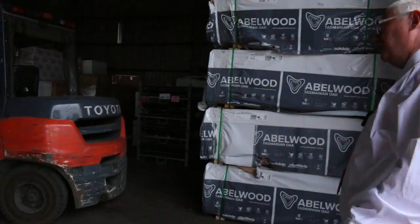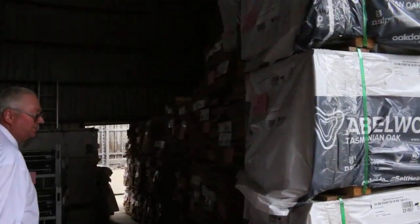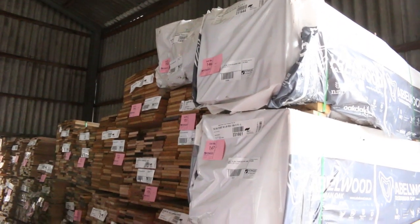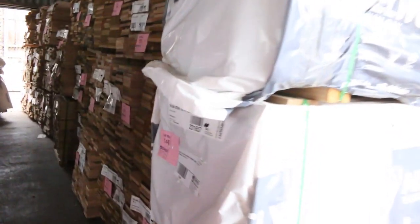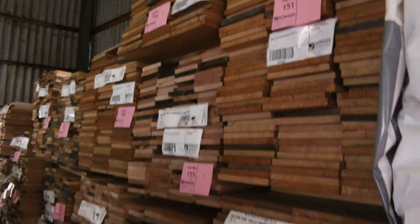We've had two semi-loads of Tassie oak in this week — here's some of the stock. Lots and lots of Tassie oak: some nice lining boards, regency lining in standard and better grade, 130 by 12. There's a whole heap of dressed stuff — 185 by 19, 135 by 19, and a variety of other sizes. Lots of good stuff there.